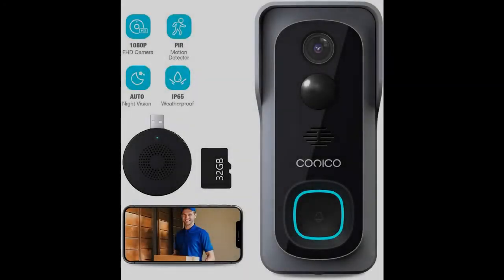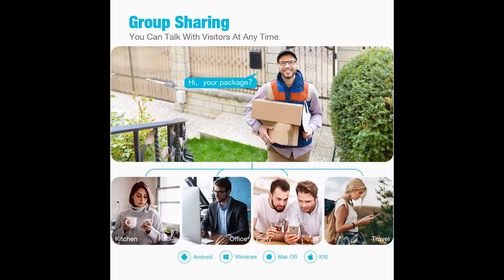Quick overview and highlight features of the Wi-Fi video doorbell camera: 1080p HD wireless home security doorbell with 32 gigabyte pre-installed chime.